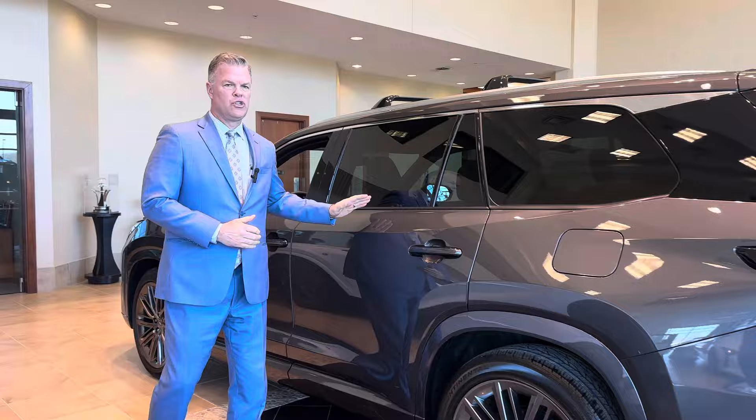Hi, my name is Michael Britton and I'm with Classic Lexus. Today I'm going to show you the 2024 Lexus TX 350 in the cloudburst gray. At 203 inches long, the TX is our largest SUV.